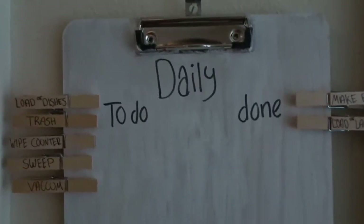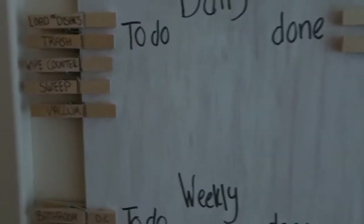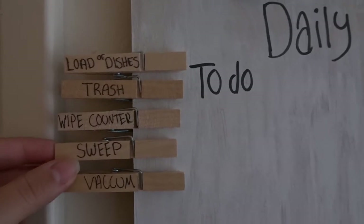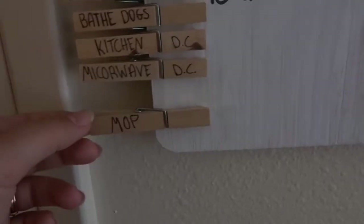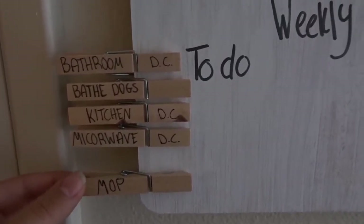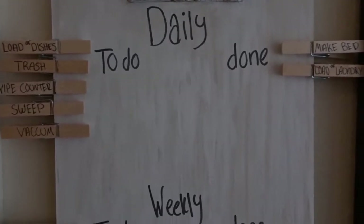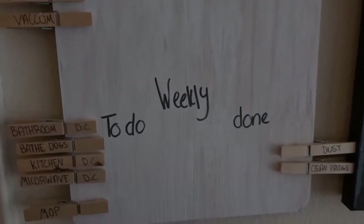It just helps me make sure I get everything done and keeps everything a lot cleaner around here. Some things like vacuuming and sweeping I don't do every day, but I have them on here as a daily reminder to check if it needs to be done. Same thing with the trash. Mopping is listed as weekly, but I usually do it about twice a week because with dogs and a toddler I need to mop more often. I found this idea on Pinterest and I absolutely love it — I wanted to share it in case you're looking for a better way to stay organized.